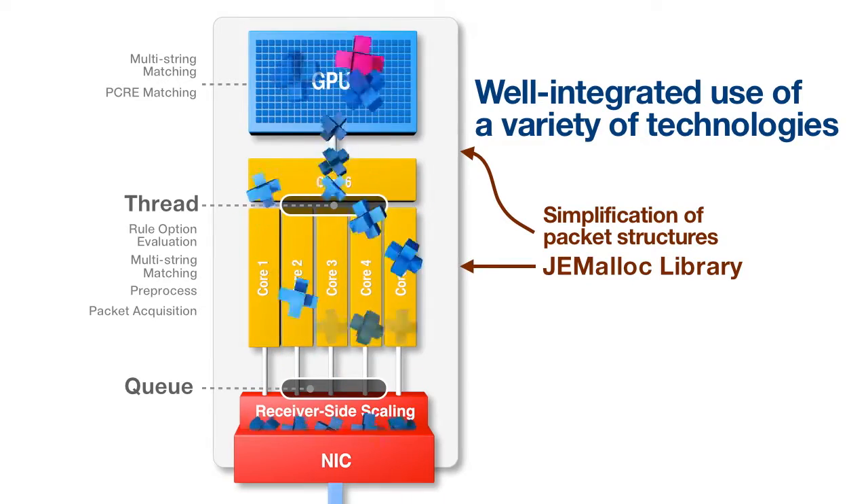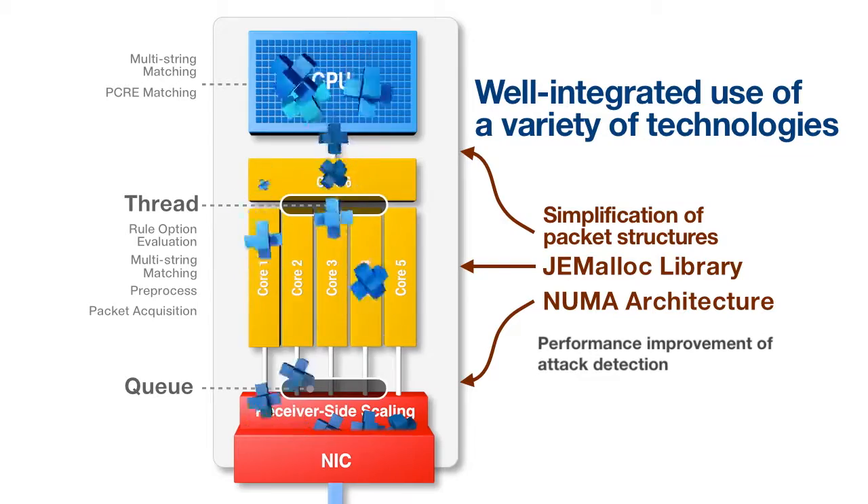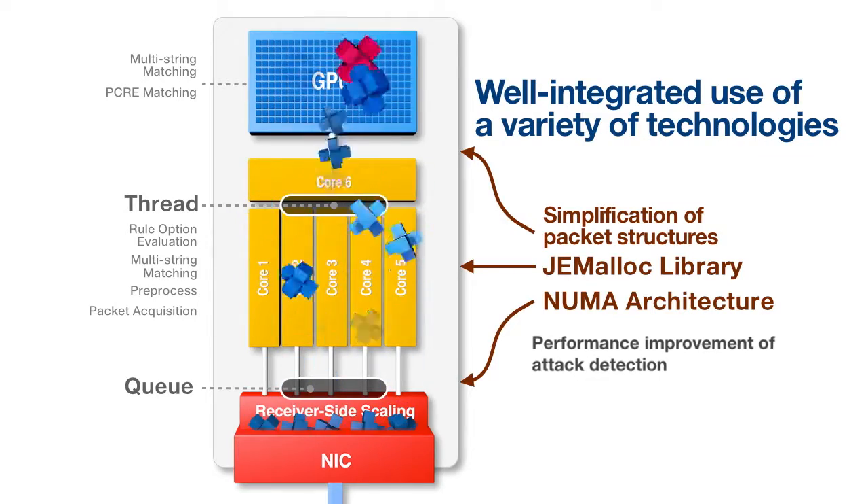These include simplification of packet structures for reducing load, memory copying using the Jamaloc library, and support for the NUMA architecture.